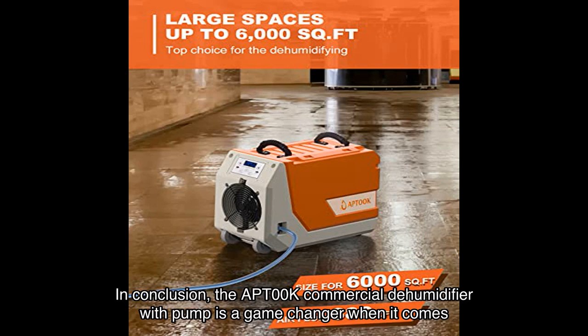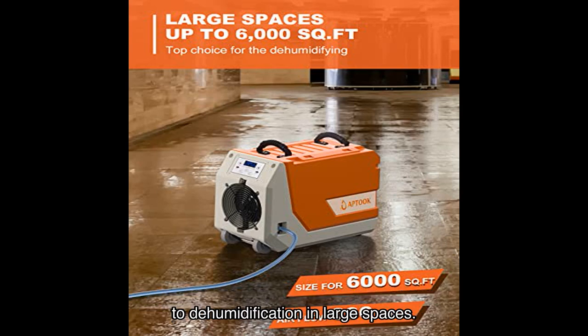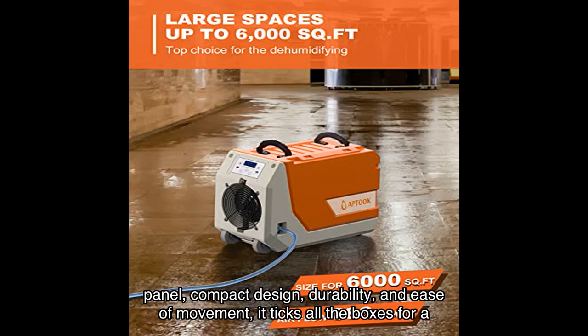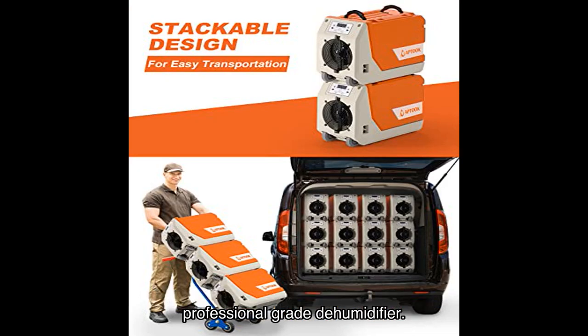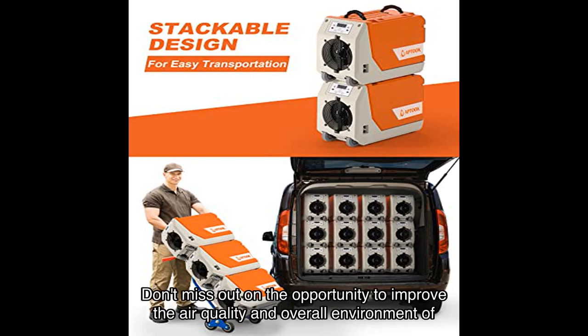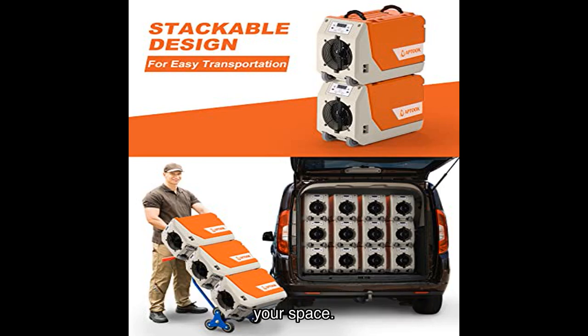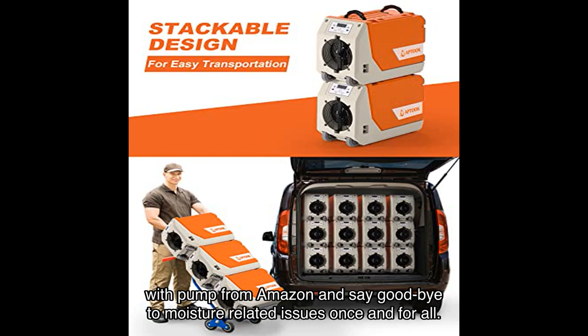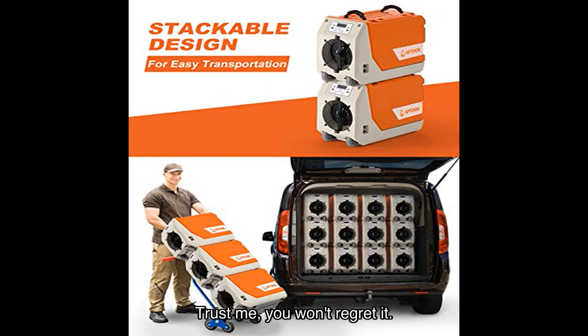In conclusion, the Aptok commercial dehumidifier with pump is a game changer when it comes to dehumidification in large spaces. With its powerful dehumidification capacity, built-in condensate pump, intelligent control panel, compact design, durability, and ease of movement, it ticks all the boxes for a professional-grade dehumidifier. If you're tired of dealing with excess moisture, mold, and dampness, click the link in the video description to purchase it from Amazon and say goodbye to moisture-related issues once and for all.